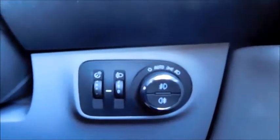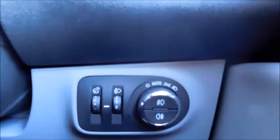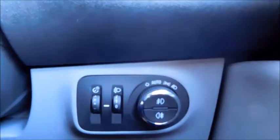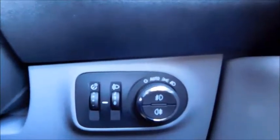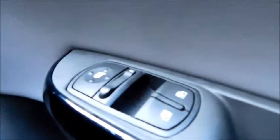Down here you'll find controls to your headlights, giving you features such as auto, which will switch your headlights on automatically — ensuring you're never caught driving in the dark with no headlights — maximising safety, and also front and rear fog lights. In the door you'll find controls to your electric mirrors and front electric windows.